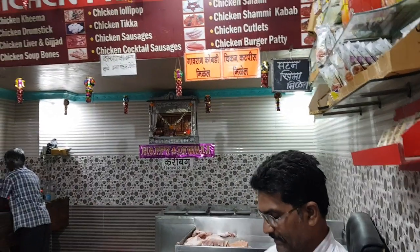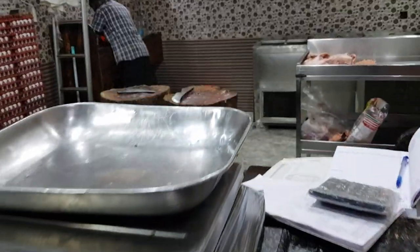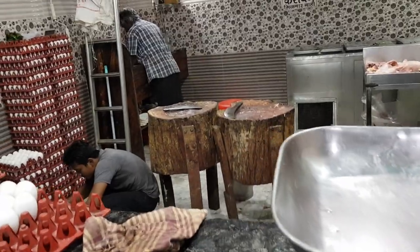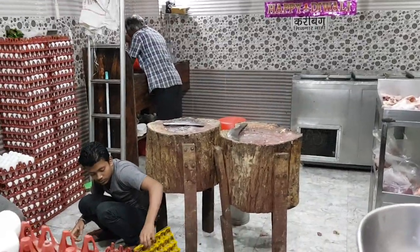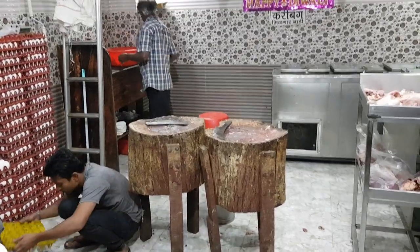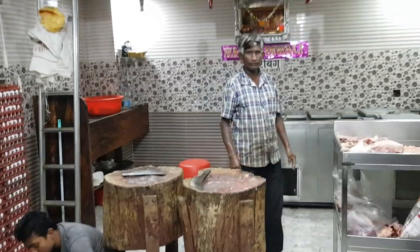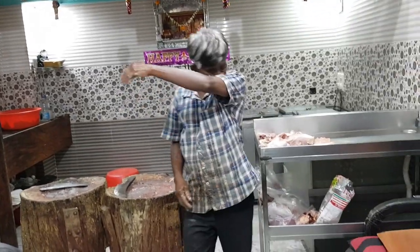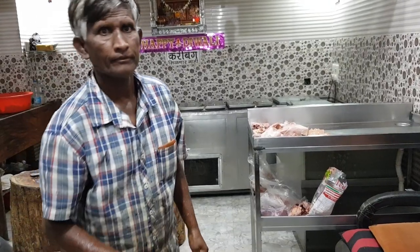I regularly buy chicken breast tikka style, drumsticks, and many times chicken legs from here. Since they have their own poultry, this shop is very clean and hygienic. They also have eggs.